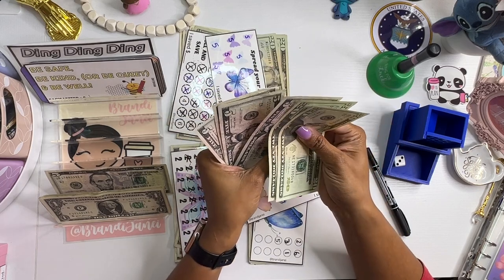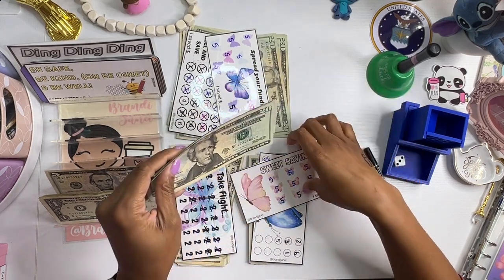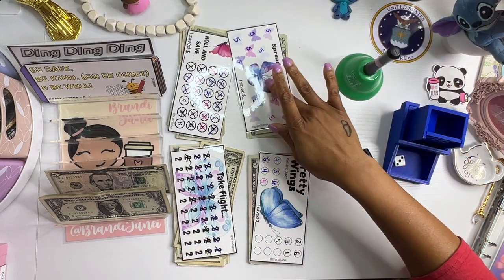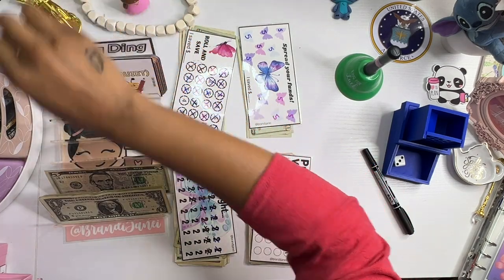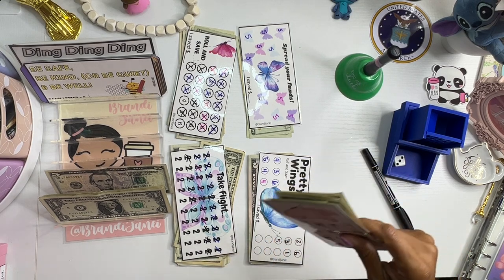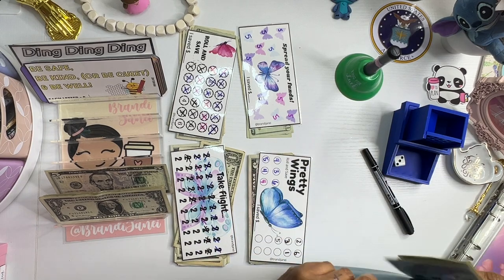$20, $40, $45, $50, $55, $60. Yay! All right. Put another dollar in the ding ding ding challenge. Paperclip this one and add it to my finished envelope.